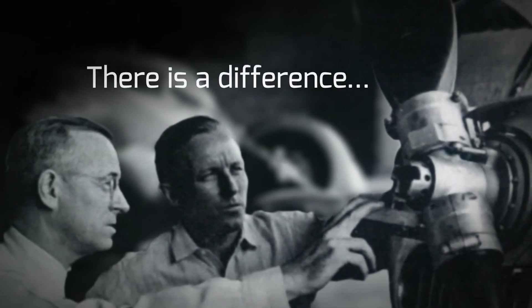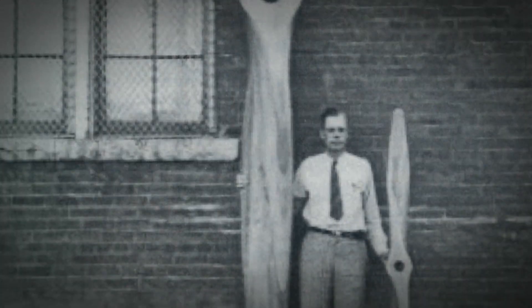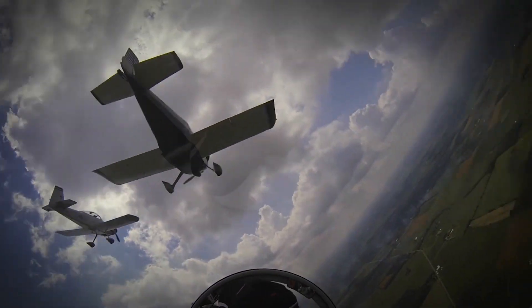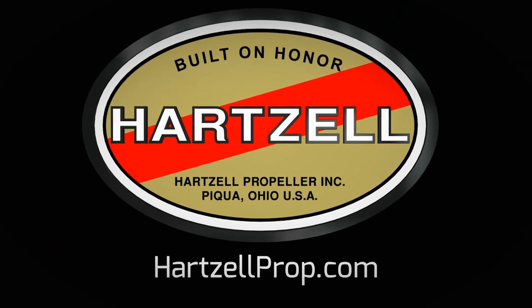There's a difference between charting a steady course and pushing for the ceiling, and for nearly a century, Hartzell Propeller has been defining that difference. It's in our passion for engineering and research and our dedication to testing the limits of performance. We are built on honor. We are Hartzell Propeller.